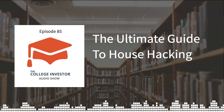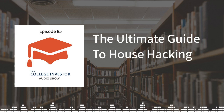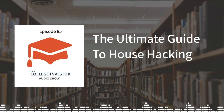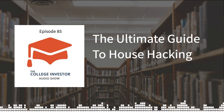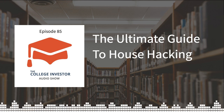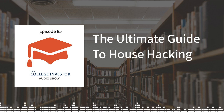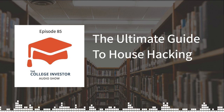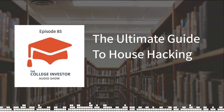Hey guys, it's Robert from The College Investor. Today I'm going to talk about how to get started with house hacking and how you can use your house to start building real estate wealth. On average, most Americans have their wealth tied to homeownership. I personally do not view my home as an investment, and I don't think you should either, because your home is just a place you live — but there are ways you can turn it into an investment, and this is called house hacking.